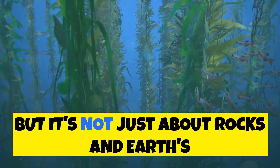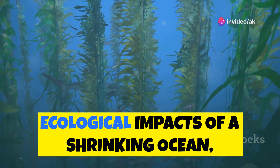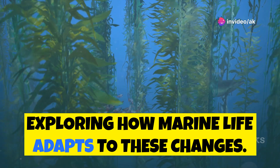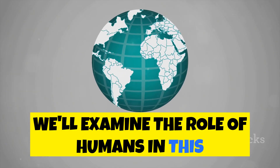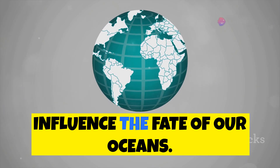But it's not just about rocks and Earth's movements. We'll also delve into the ecological impacts of a shrinking ocean, exploring how marine life adapts to these changes. Finally, we'll examine the role of humans in this complex equation, understanding how our actions can influence the fate of our oceans.